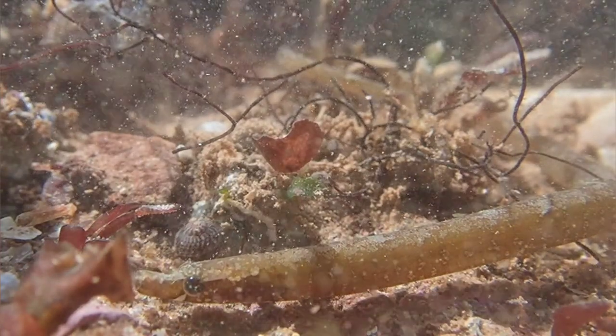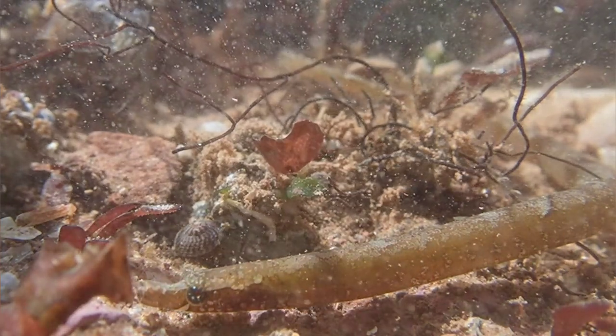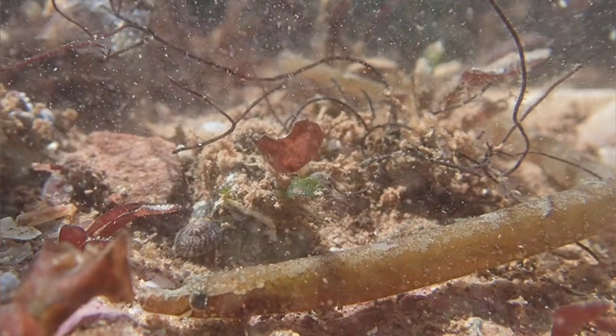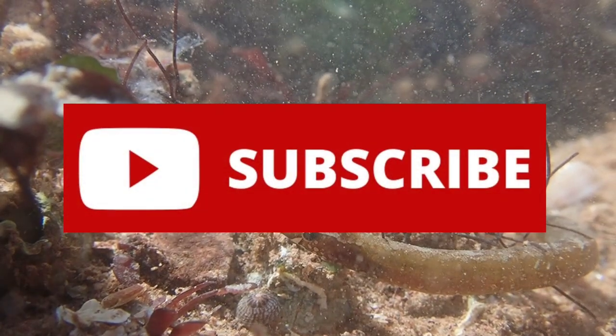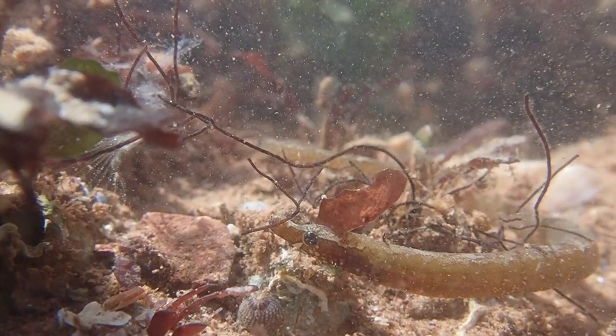So that's all you need to know about the Worm Pipefish. If you enjoyed this video and learned something new, please leave a like and remember to subscribe for more videos like this in the future. Thank you for watching and I will see you in the next video.